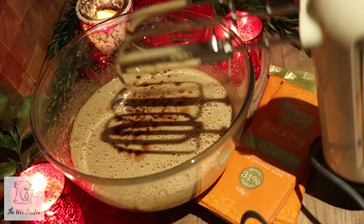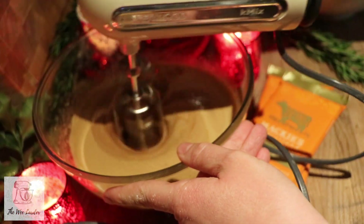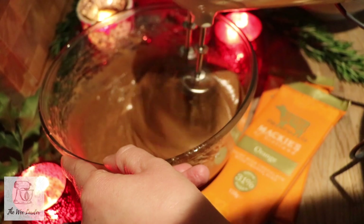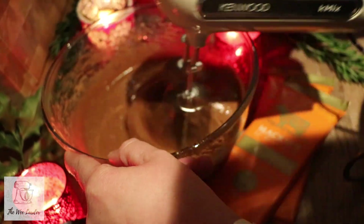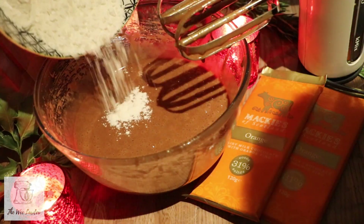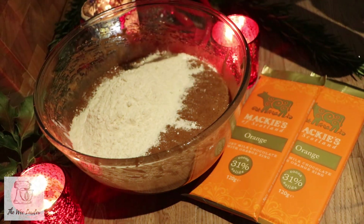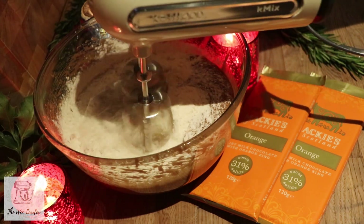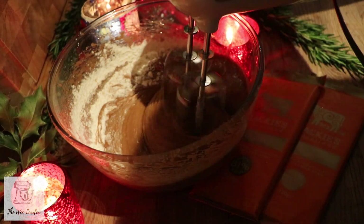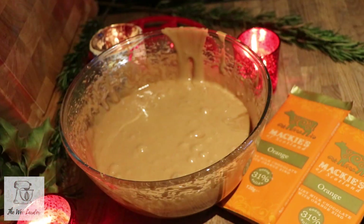Give the chocolate, egg, and sugar mixture a light whisk through — just to blend it and no more. Now add in the flour and give that another very light whisk through. We really don't want to over-mix at this stage, just blend it in. And that's the brownie mix ready to go into the tray.